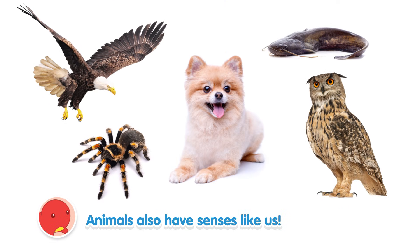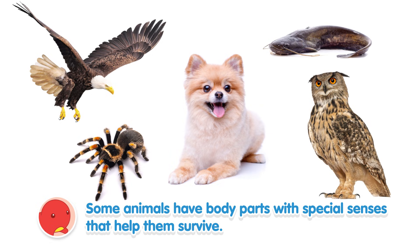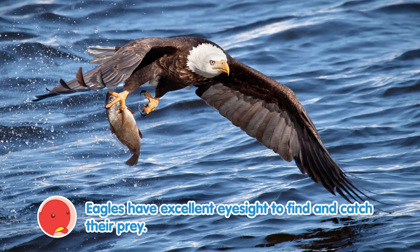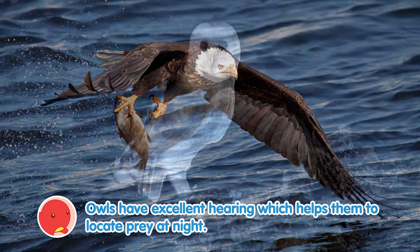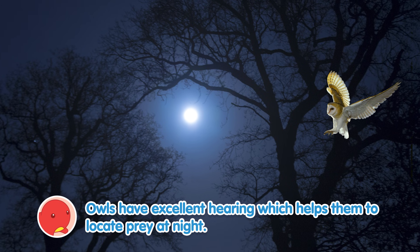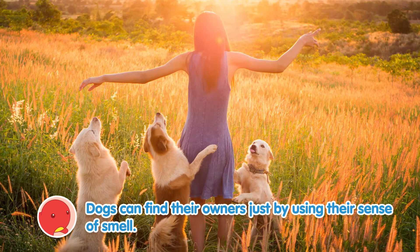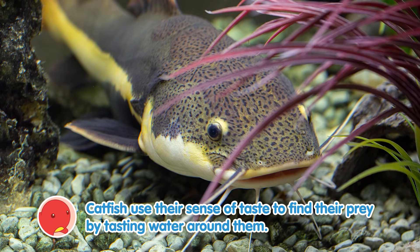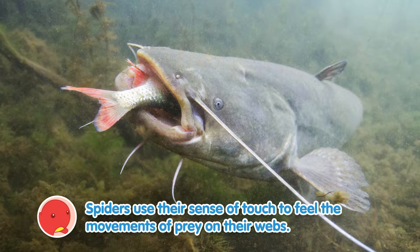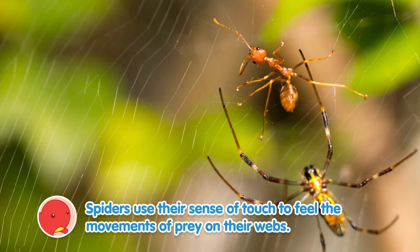Animals also have senses like us. Some animals have body parts with special senses that help them survive. Eagles have excellent eyesight to find and catch their prey. Owls have excellent hearing which helps them locate prey at night. Dogs can find their owners just by using their sense of smell. Catfish use their sense of taste to find their prey by tasting water around them. Spiders use their sense of touch to feel the movements of prey on their webs.